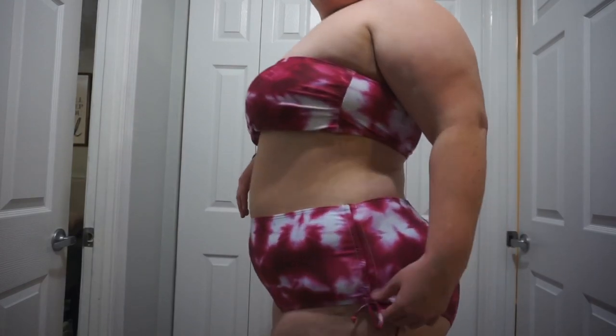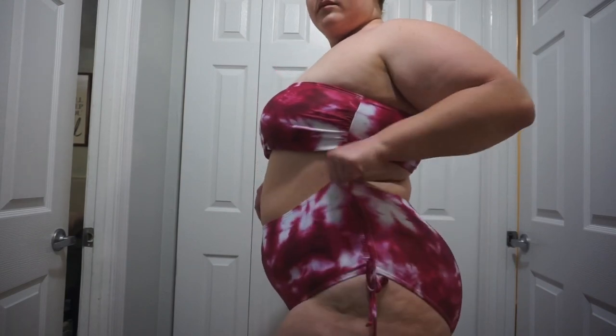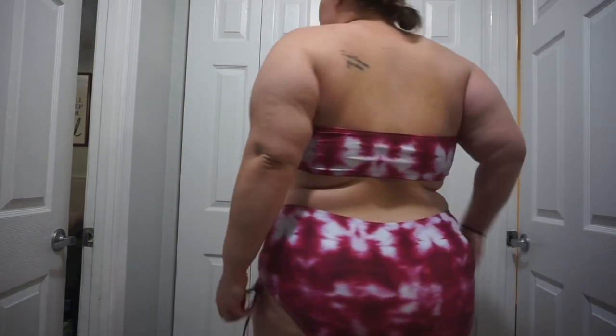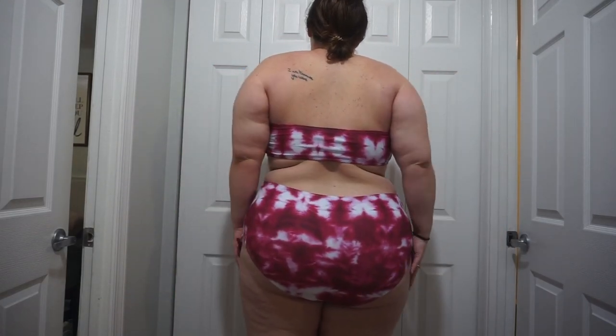The last bathing suit is this plus tie-dye bandeau tie-side bikini swimsuit. Obviously the bandeau top doesn't really do too much for my boobs, but it does have removable cups. I would never wear this to the ocean or even a pool — I feel like it would come right off — but maybe it's fine for tanning. But these bottoms are amazing. This is the perfect amount of coverage for me. It covers my butt, it comes up high, and you can cinch in the sides if you want to show a little bit more leg.